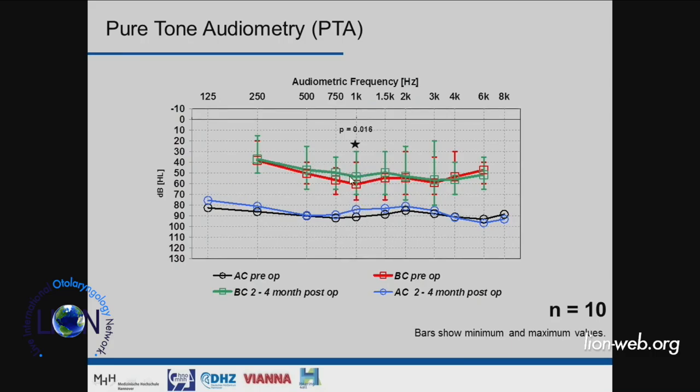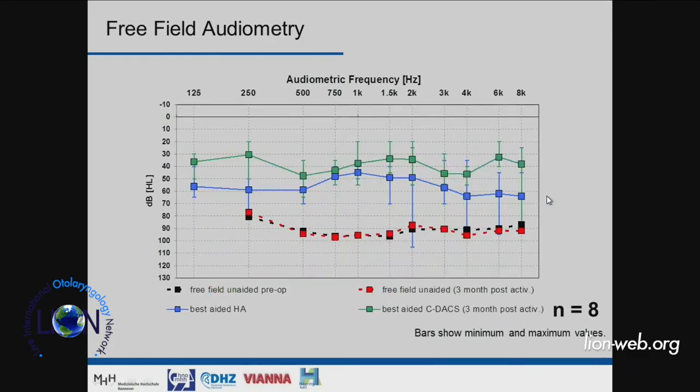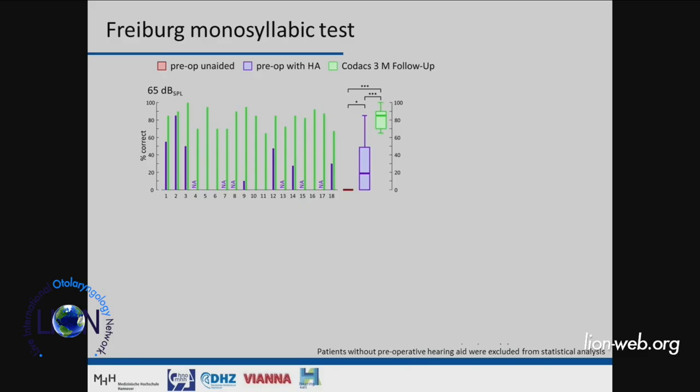The unaided AC and BC thresholds before and after surgery show no major change — similar to the Carhartt effect you'd see in stapesplasty. When we look at the gain, these patients are mainly with severe to profound mixed hearing loss. Their aided threshold with the device is much better than with a hearing aid, especially in the high and low frequencies, where this system provides much more gain than any hearing aid.